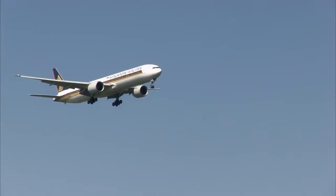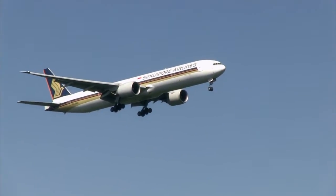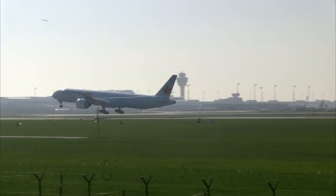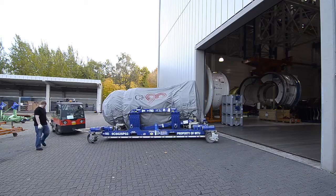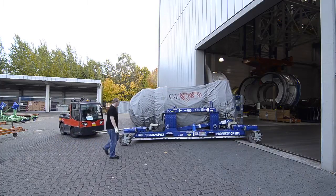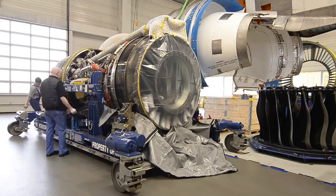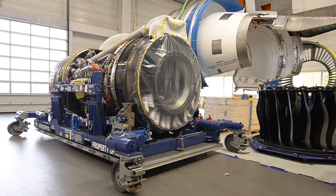The GE90 entered into service in 1995 and powers various variants of the Boeing 777, so you'll find it in most of the major airlines' widebody fleets. The propulsion system poses a big challenge when it comes in for a shop visit, not least because of the sheer dimensions of its components. The size of the core engine alone, with the fan removed, is bigger than the full size of many other engines.